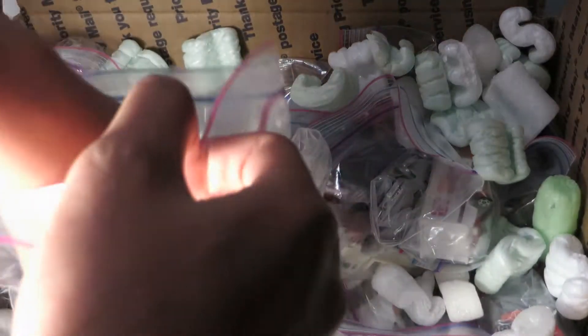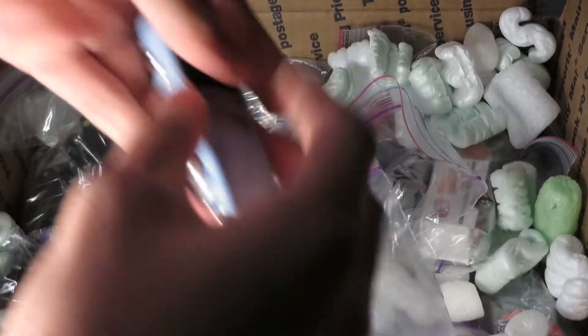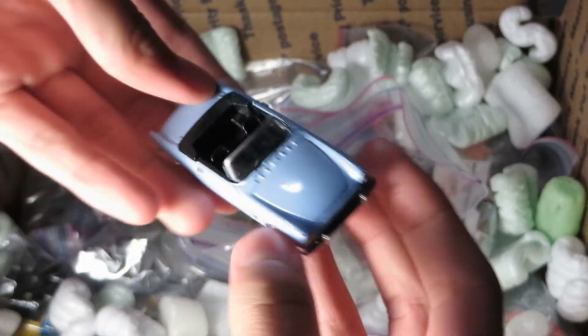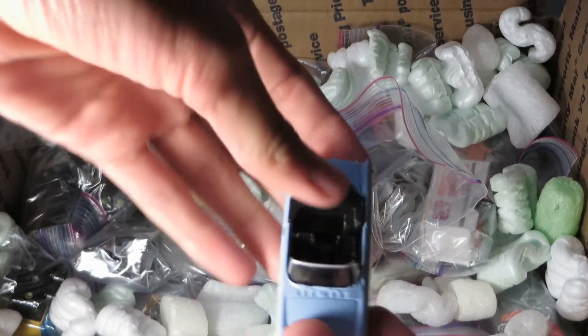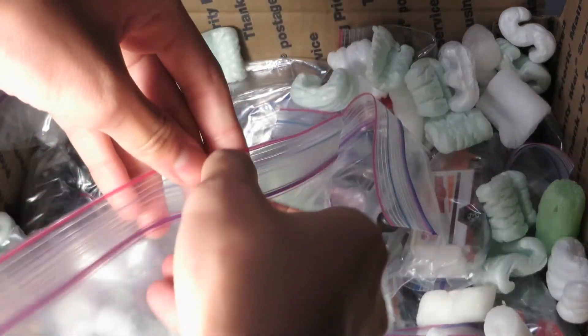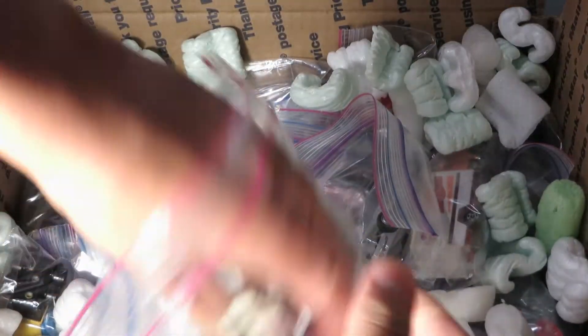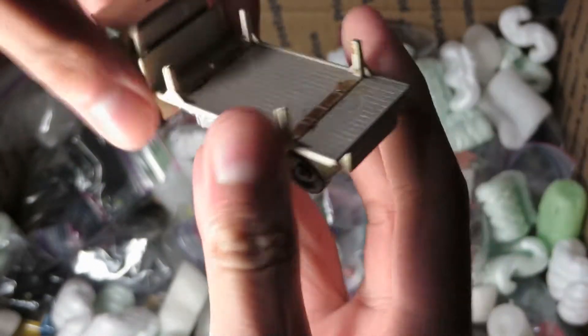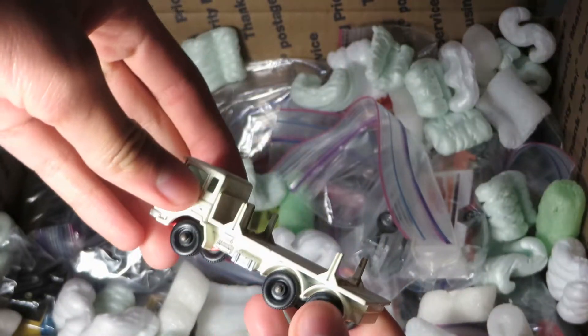If you hear any clattering or crunching noises, that's a plastic bag avalanche occurring. Another one of those weird blue cars — Johnny Lightning. Yeah, this is an old Matchbox pipe truck. Missing the pipes, I guess — yeah, it's a pipe truck.